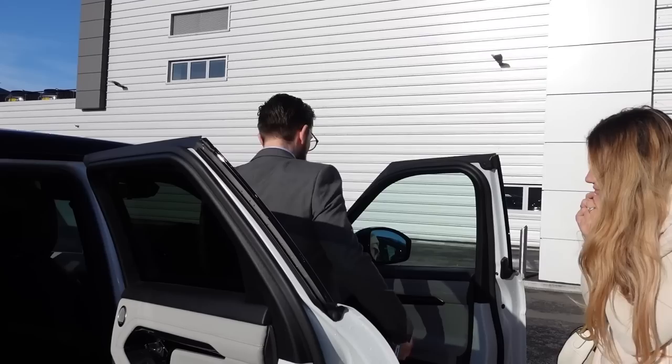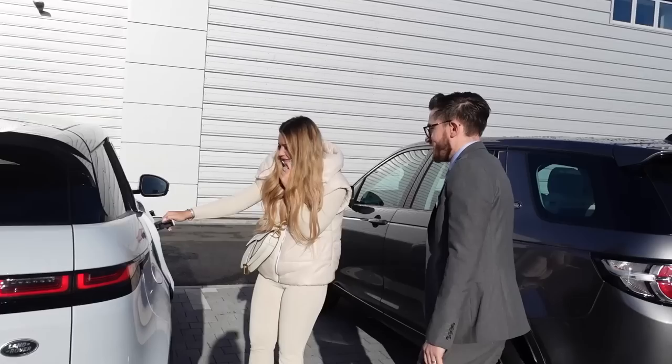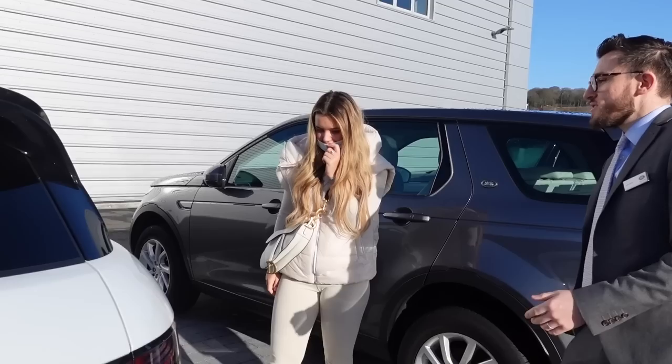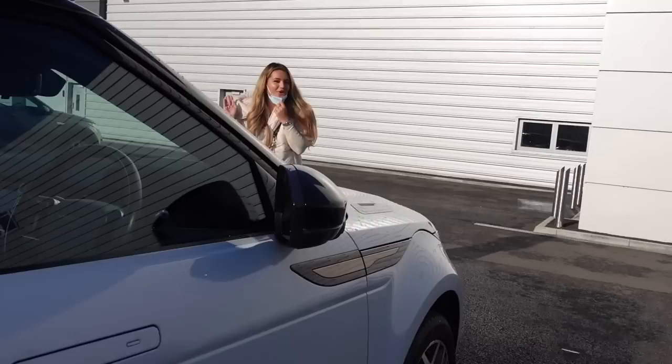The keyless entry basically means if you've got a load of bags or your keys in your pocket, once it's locked and you come up to your car, you just push one of the handles. Same to lock it — if you shut the door and just push that, you can walk away and you're good to go, as long as the key is in close proximity to the vehicle.